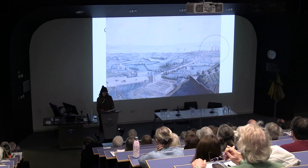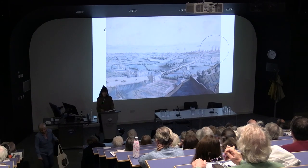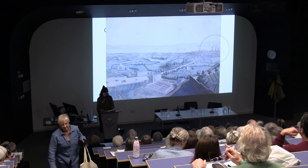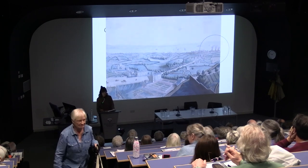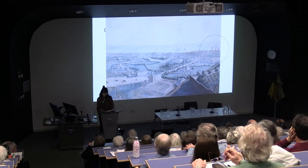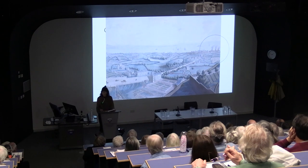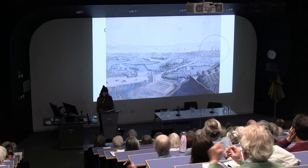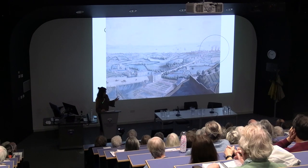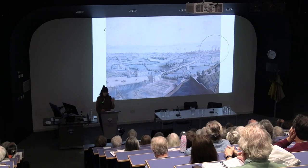In Leith, two glassworks predated the site at Salamander Street on the north side of the river, but our site at Salamander Street may have been the first glass cone to have been constructed in Scotland. These tall cones became startling additions to townscapes of the 18th and 19th centuries, as shown by this late 18th century engraving of a panorama by Robert Barker, where you can see the glass cones of the site standing proud on the distant skyline on the right-hand side of the image. That's Leith there, looking down Easter Road.